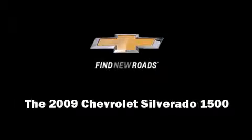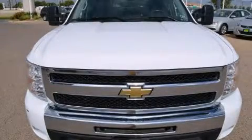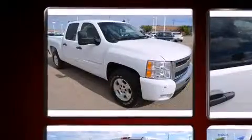Outstanding design defines the 2009 Chevrolet Silverado 1500. Under the hood, you'll find an 8-cylinder engine with more than 300 horsepower.